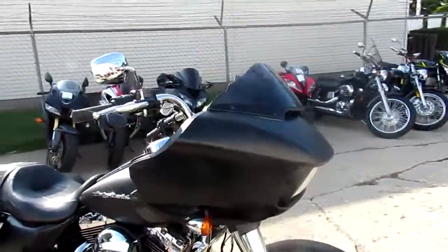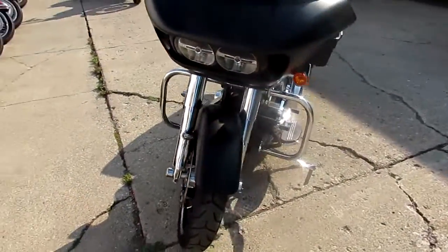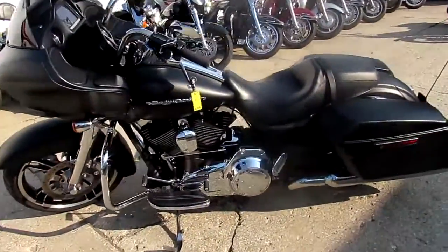The one we're doing a video on right now is a 2015 Road Glide Special. These Road Glide Specials come with a bigger screen — it's a touchscreen instead of the small one with the buttons on the side. So it's a nice little addition to the bike.